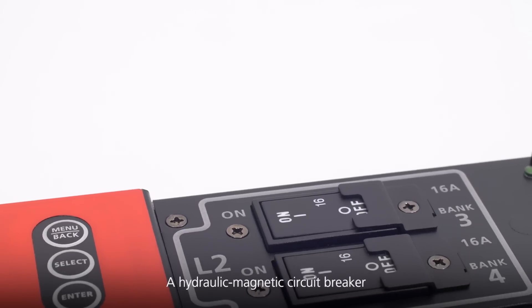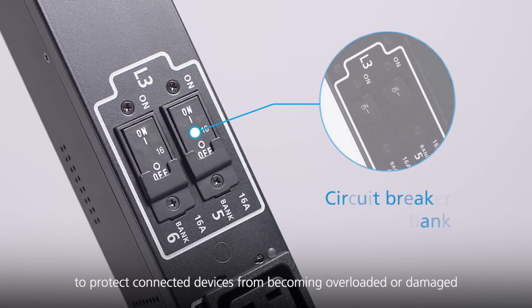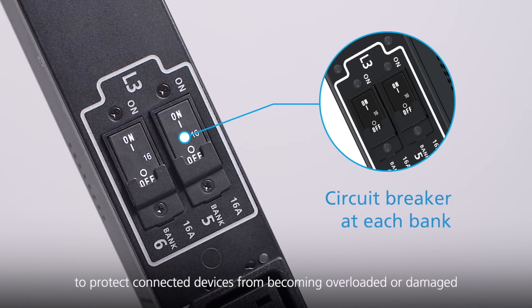Which means remarkable savings on energy costs. A hydraulic magnetic circuit breaker is equipped at each bank to protect connected devices from becoming overloaded or damaged.